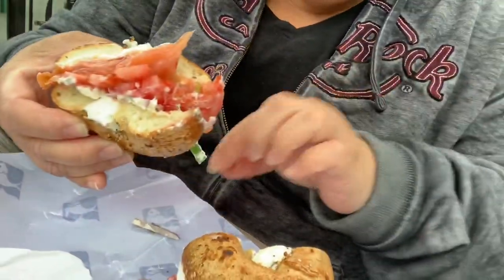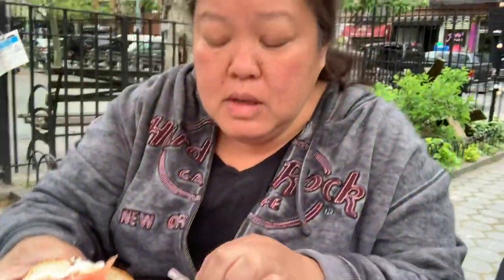Perfect chew on that bagel. The salmon is really good — the person told us it would be a little salty, but it matches so well with the onion and tomato and the cream cheese. It balances out really well. This is the most simple meal but it is so good. You have to come to Russ and Daughters when you visit New York — it's expensive at 14 bucks, but you've got to do it.